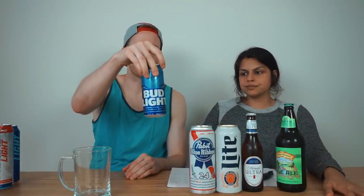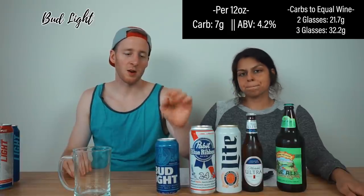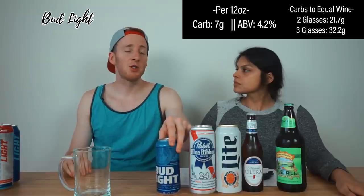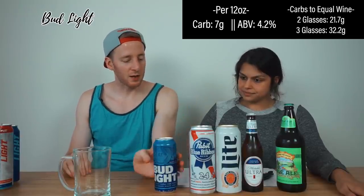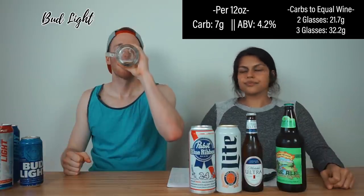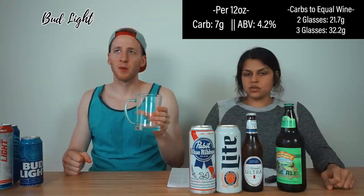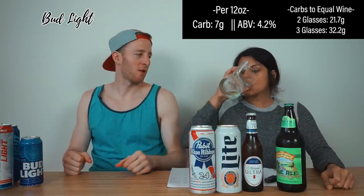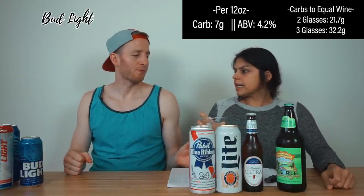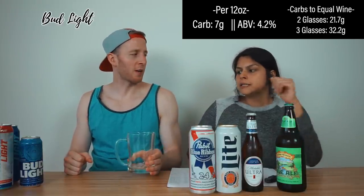These beers are all basically the same thing in different bottles. Keystone is the most watery, so it's the most tolerable — I'm just drinking water. Bud Light — the classic. Sneaky high carbs though: seven carbs in this one. Not going to work for keto. To equal three glasses of wine it's 32 grams; for my co-host it's 21.7 — very high. But it tastes the best so far. It's crisp, the most beer taste.